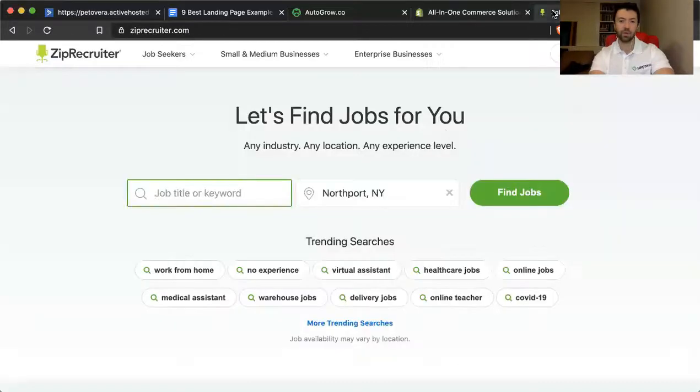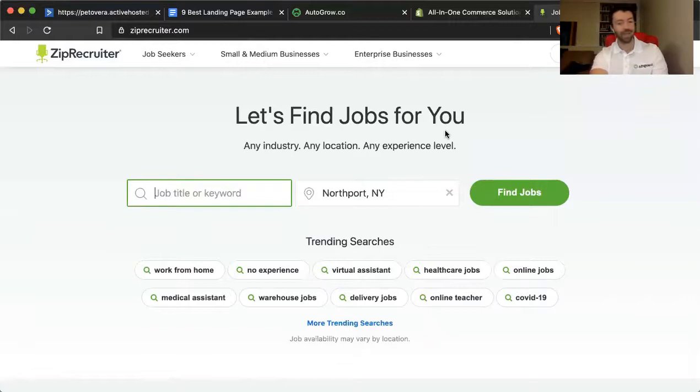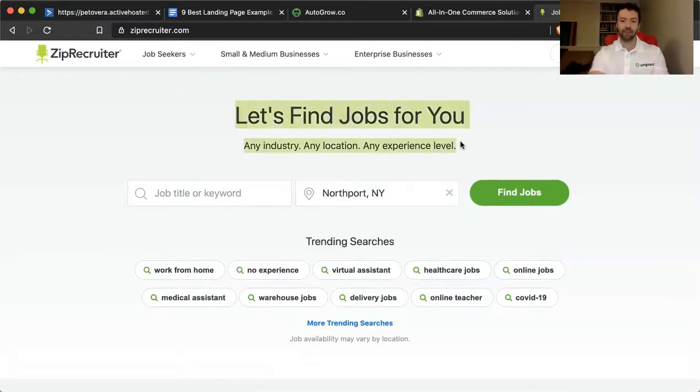Now we're going to move over to ZipRecruiter. What is ZipRecruiter doing right? When you come to the site, not a lot of images, so the headline captures your attention. You want to know what it's about and what it can do for you. Clearly they're positioning toward the job seeker — 'Let's find a job for you. Any industry. Any location. Any experience level.' The repetition of 'any' with a period feels confident, and they're clearly stating it doesn't matter what type of job you're looking for — we can help.